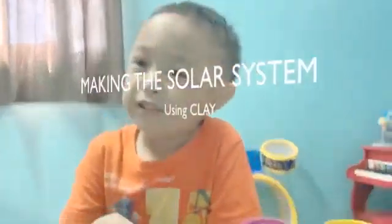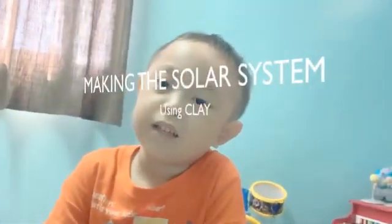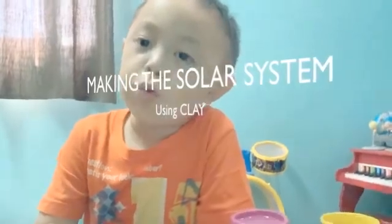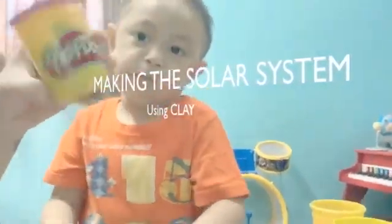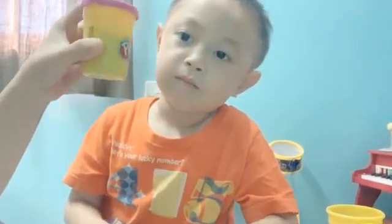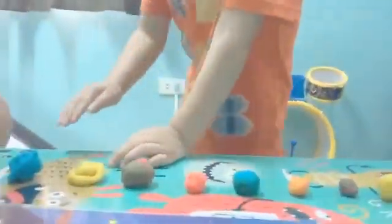Hi! What are we making today, Liam? The solar system. Play-Doh! Yay!